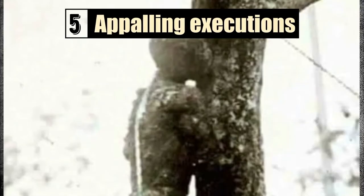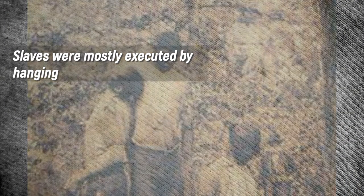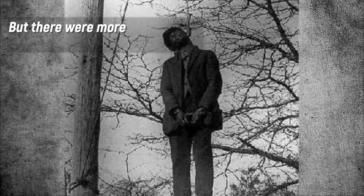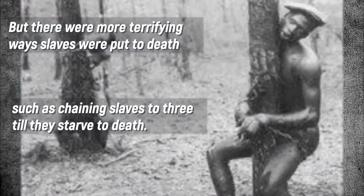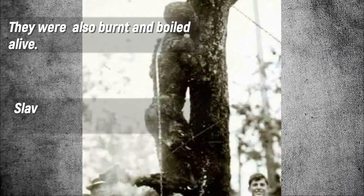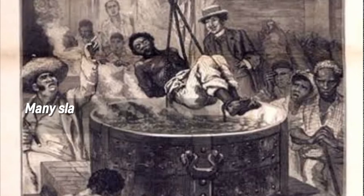Number 5: Appalling Executions. Slaves were mostly executed by hanging, but there were more terrifying ways slaves were put to death, such as chaining slaves to trees until they starved to death. They were also burnt and boiled alive. Slaves were sentenced to death even on minor faults. Many slaves died through these horrific executions.